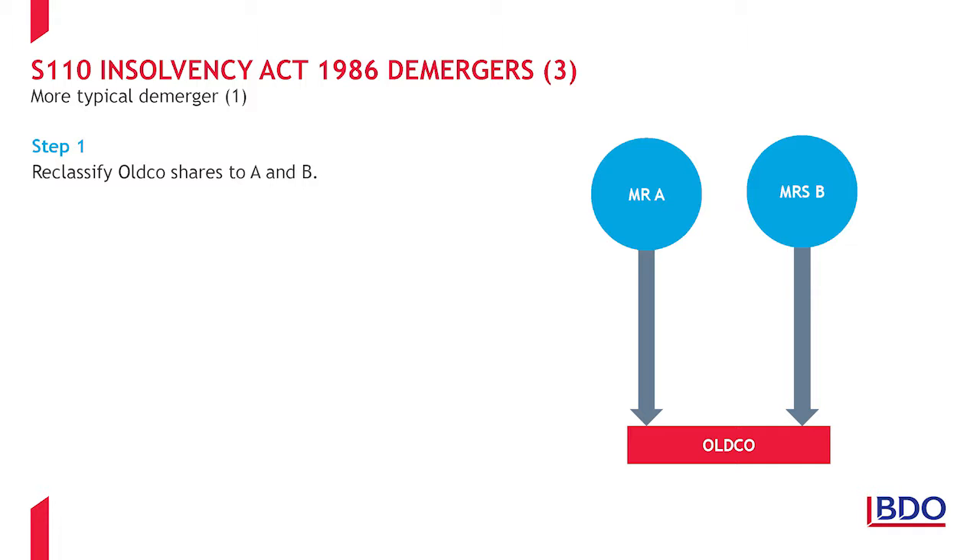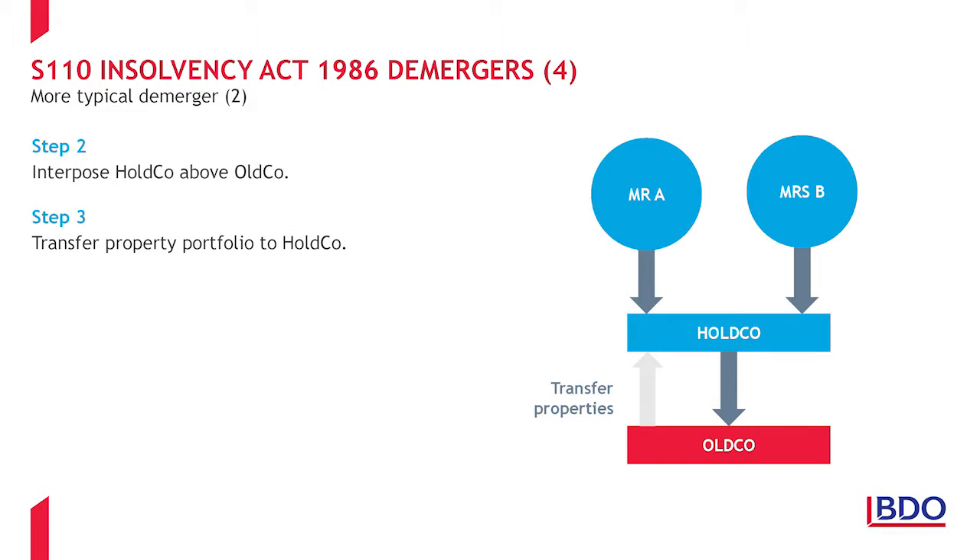Firstly, it is necessary to reclassify the ordinary shares held by the shareholders so that Mr. A holds A shares with rights restricted to the income and assets from the trade only. Mrs. B will hold B shares with rights only over the rental income and property portfolio. Next, we interpose a new holding company above OldCo with the same A and B share structure. This is achieved by way of a share for share exchange. Section 135 TCGA 1992 will apply to the exchange so that it is not a disposal by the shareholders and the Wholeco shares they receive stand in the shoes of the original OldCo shares.